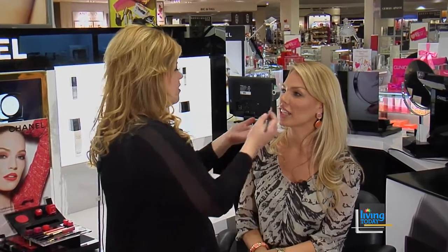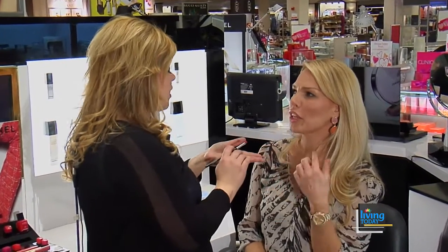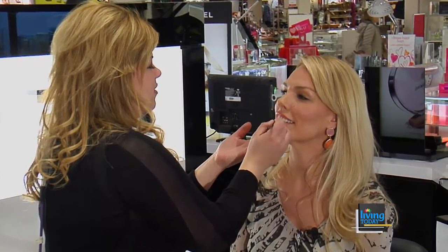I'm gonna go ahead and put the gloss on first. What about lip liner — do you put lip liner on with lip gloss? You can do a lip liner with lip gloss. I like to do the gloss first and then go over it with a lip liner, just to get that nice look without it being too dark underneath.